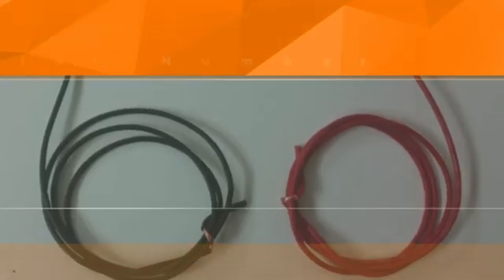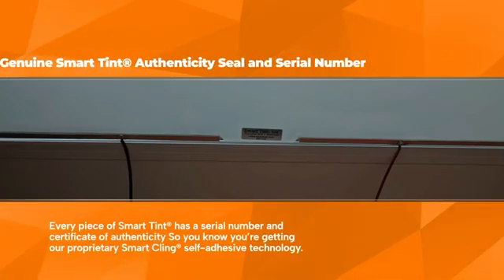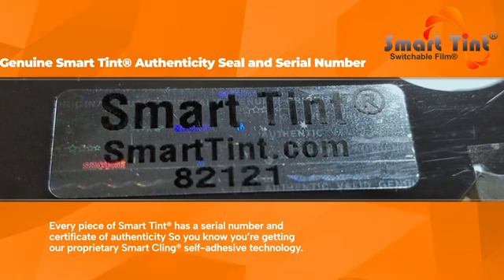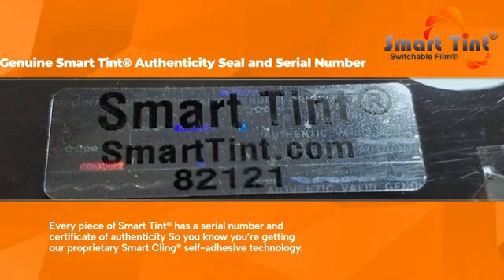Genuine SmartTent authenticity seal and serial number. Every piece of SmartTent has a serial number and certificate of authenticity, so you know you're getting our proprietary SmartCling self-adhesive technology.